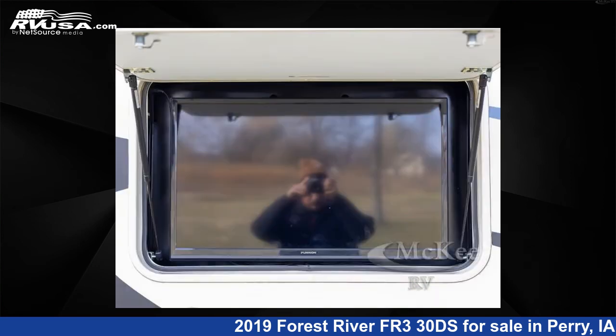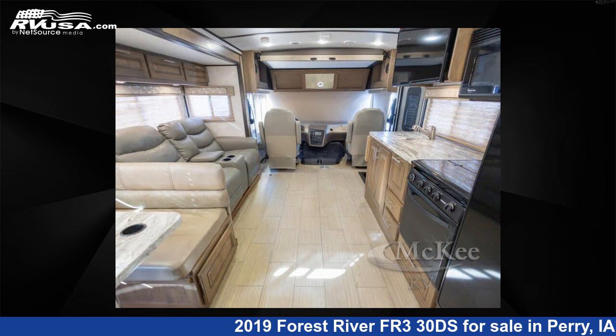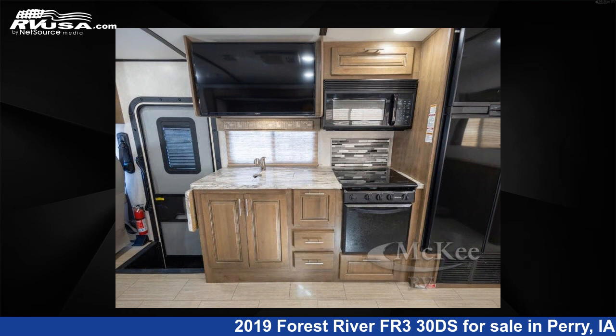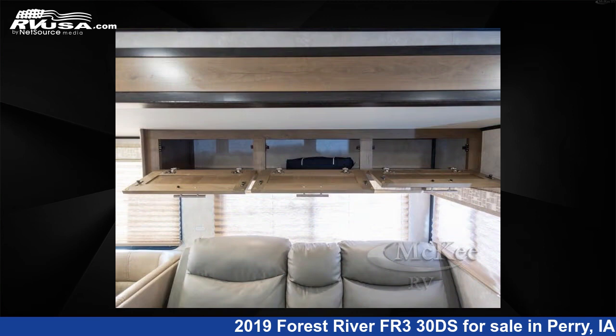This 2019 Forest River FR3 30DS is built on a Ford chassis. Remember, this is an AI generated video of one of thousands of classified listings on RVUSA.com. If you're interested in this unit, visit the link in the video description to view more photos and the current price, or reach out to the seller.